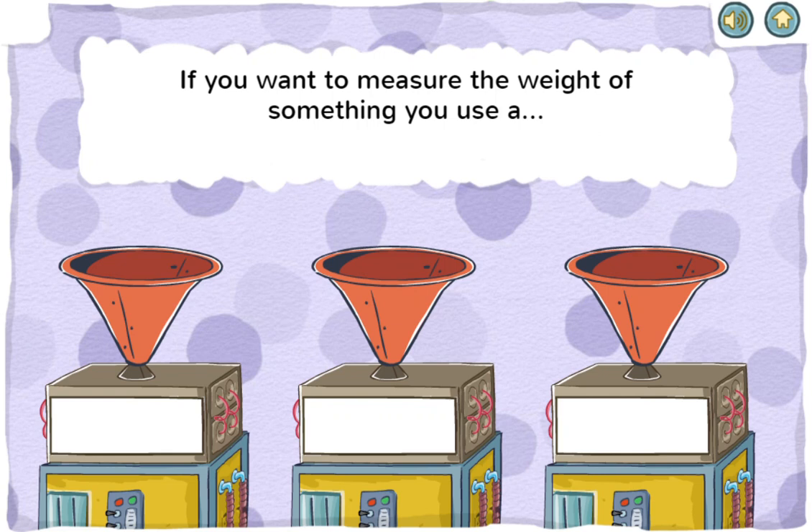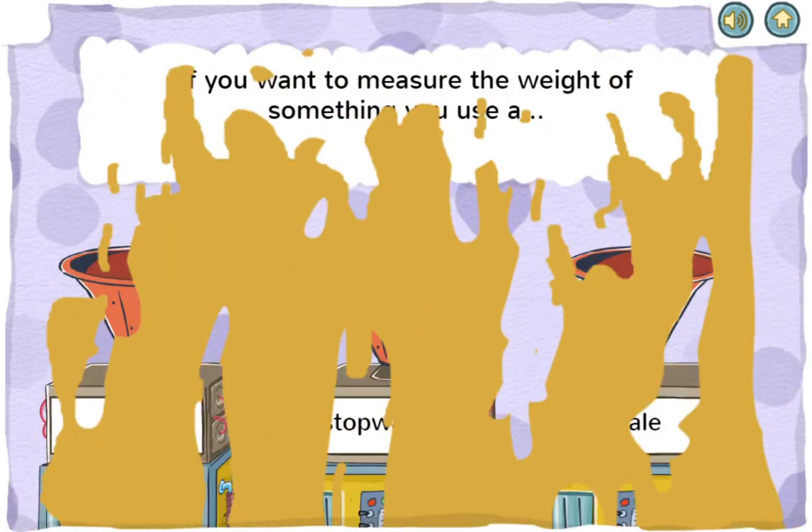If you want to measure the weight of something, you use a ruler, stopwatch, or scale. That's right! Weight means how heavy or light something is.